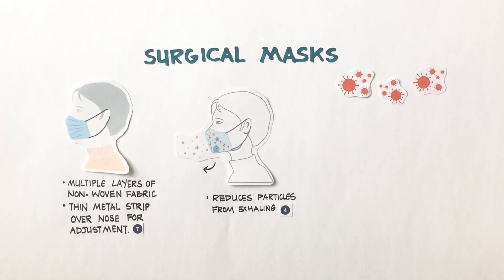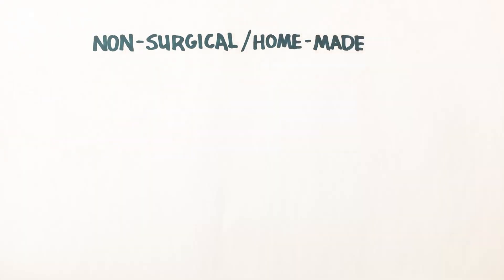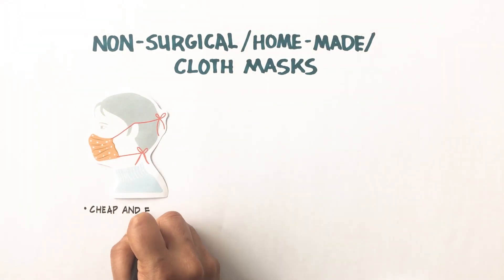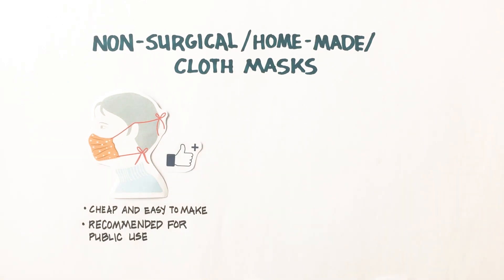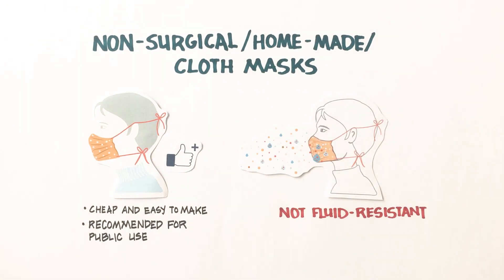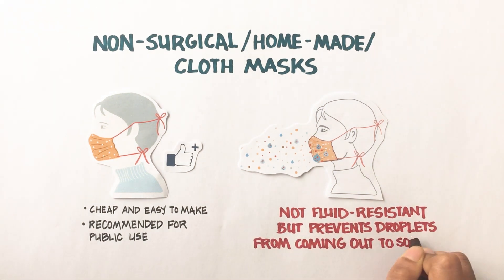In this pandemic, surgical masks and respirators should be reserved for medical workers. Non-surgical, homemade or cloth masks are cheap and easy to make and have been recommended for public use in many countries. These masks are not fluid resistant but do prevent droplets from coming out of a person to some extent.